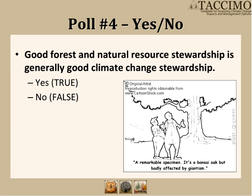Is good forest stewardship and natural resource stewardship generally good climate change stewardship? Unequivocally, for those that responded, yes. And this is true — generally speaking, forest stewardship that promotes a healthy forest is a good no-regrets approach to dealing with current and future stressors, including climate change. For instance, all the management options identified in the previous example for salamanders were already accepted management practices, just applied a little differently in the context of climate change.